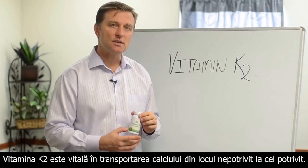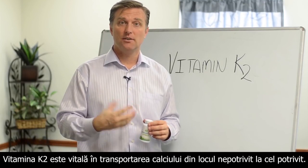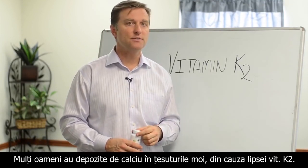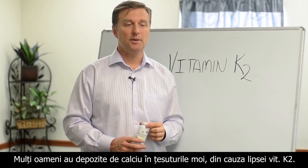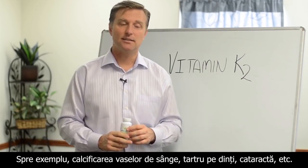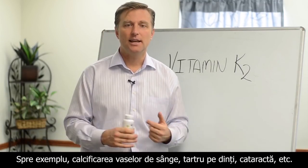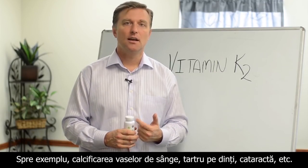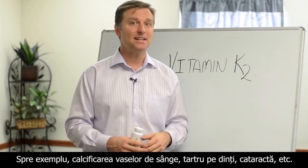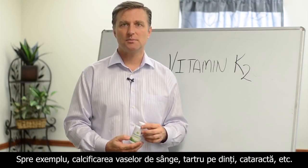Vitamin K2 is vital in the transportation of calcium from the wrong place to the right place. A lot of people have soft tissue calcium buildup because they're missing this vitamin. What happens is they get clogging of the arteries, plaquing, tartar on the teeth, cataracts, arthritis, bursitis, and tendonitis. That leads to high blood pressure, stroke, and all sorts of things because the calcium starts building up.